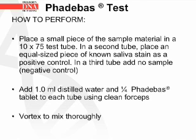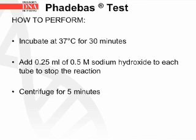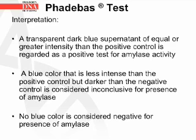To perform the Phadebas test, place a small piece of sample material in a 10×75 mm test tube. In a second tube, place an equal-sized piece of known saliva stain as a positive control, and in a third tube add no sample as a negative control. Add 1 mL of distilled water and a quarter of a Phadebas tablet to each tube using clean forceps, then vortex to mix. Incubate at 37°C for 30 minutes, then add 0.25 mL of 0.5 M sodium hydroxide to stop the reaction, and centrifuge for 5 minutes. A transparent dark blue supernatant of equal or greater intensity than the positive control is a positive result; a blue color less intense than the positive but darker than the negative is inconclusive; and no blue color is negative for amylase.